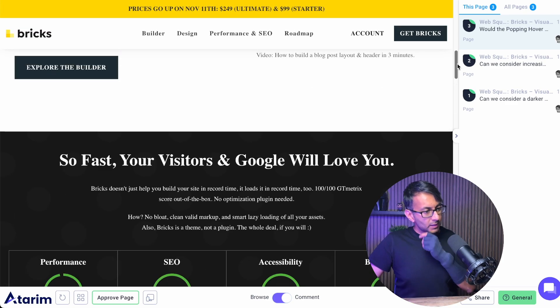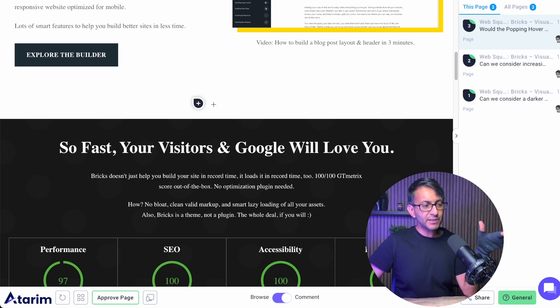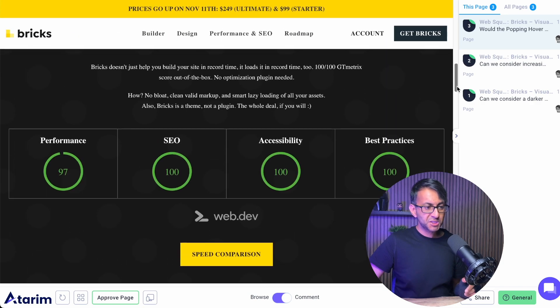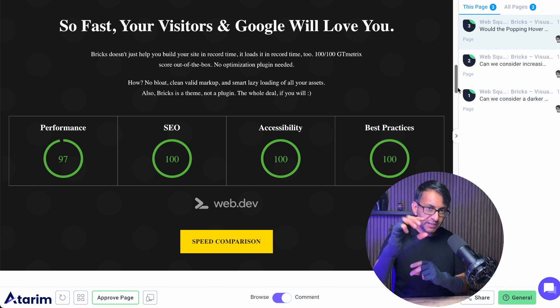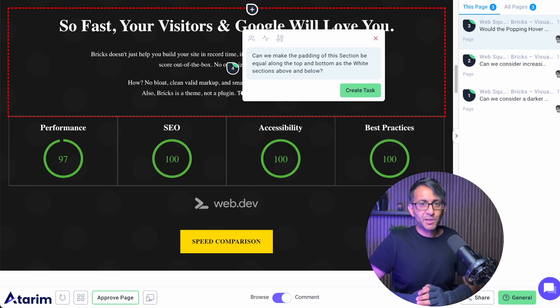I did spot this earlier and it's been preying on my mind. We have lovely white space here and lovely white space here, but when we get to this section, we don't have as much spacing. When you look at that on a MacBook Air or laptop, it works, but on a bigger monitor you notice that shift in the sizing or the padding. I feel like we need to make that consistent, so I'm just going to put a comment up over here.